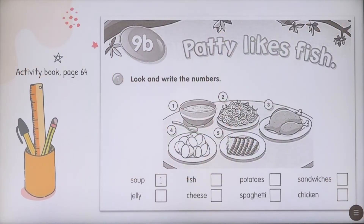Now, please open your activity book on page 64, unit 9B — Patti Likes Fish. Look and write the numbers. The first one is soup. We will continue with number two: spaghetti. How about number three? What's that? That's the chicken. Well done. Number four: we have potatoes. And number five: we have sandwiches. Great.